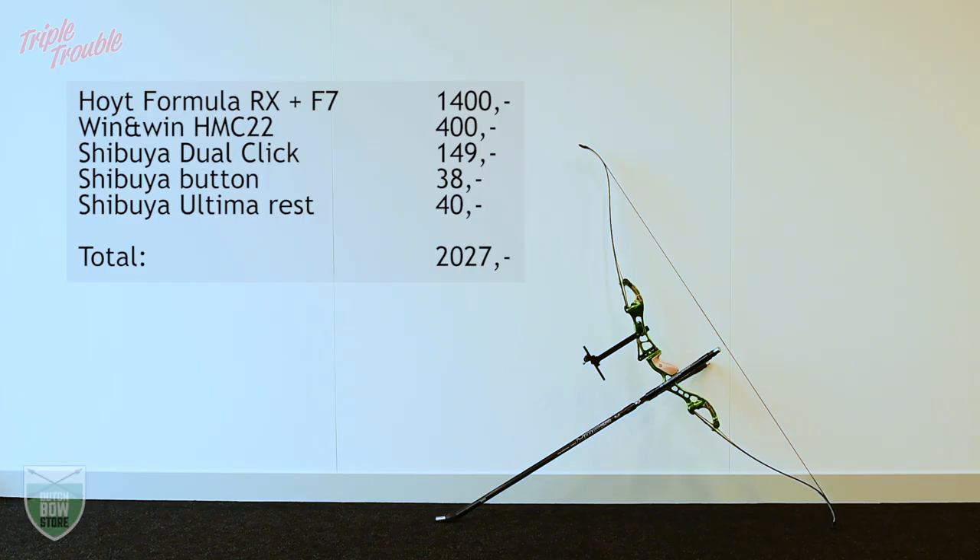Jaap is using a Hoyt Formula RX from 2010 with some F7 limbs, Win&Win HMC 22 stabilizers and a Shibuya sight, button and rest. The total of this set comes at around 2000 euros.